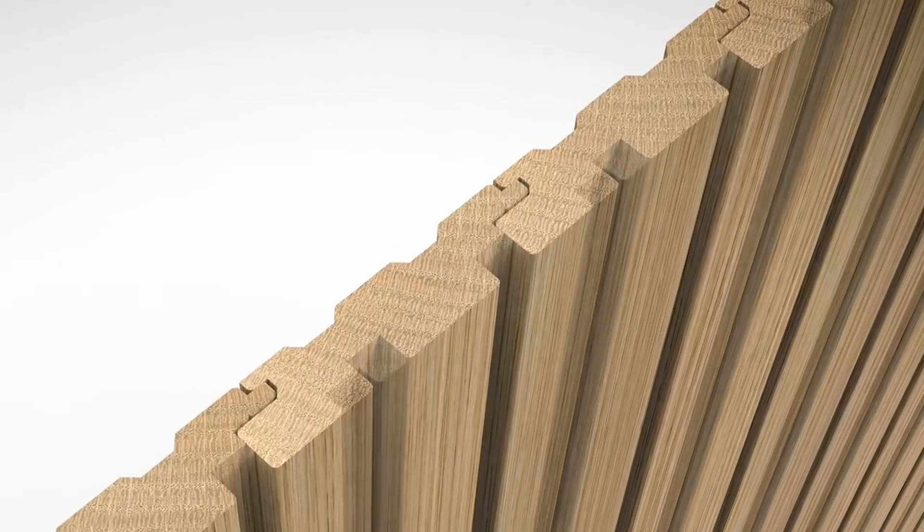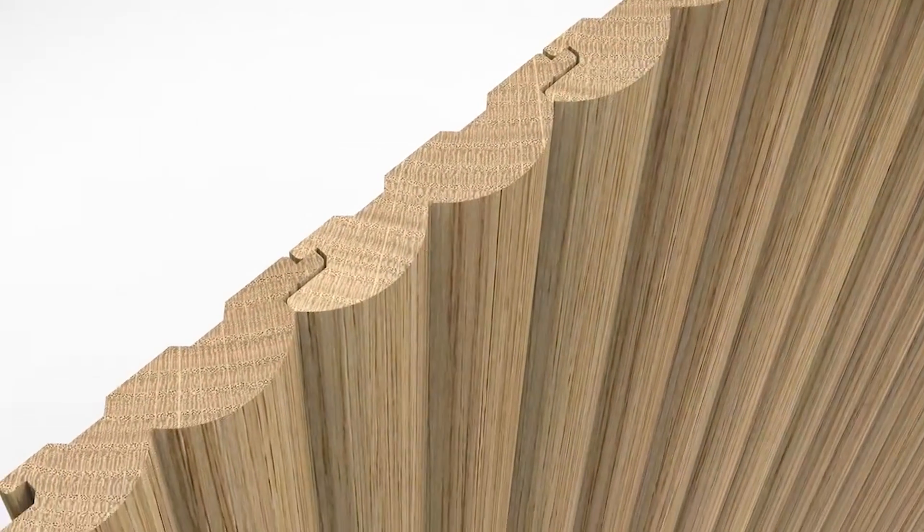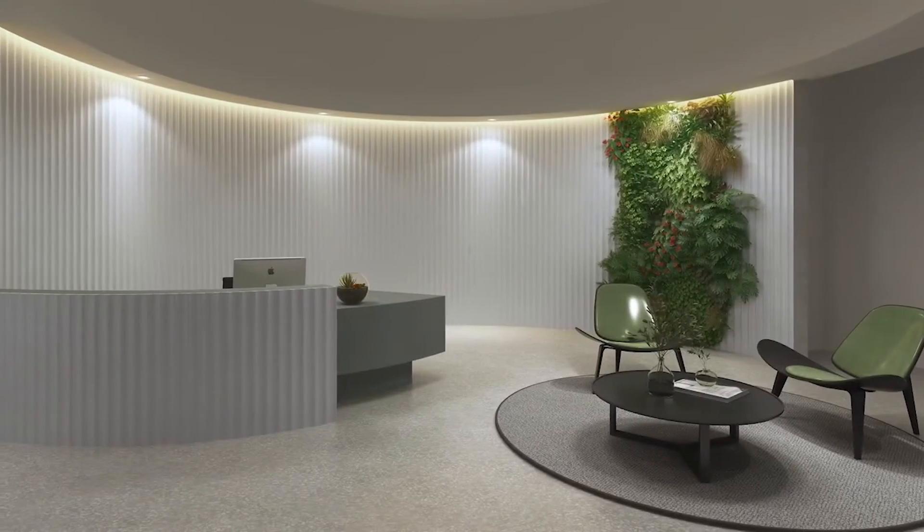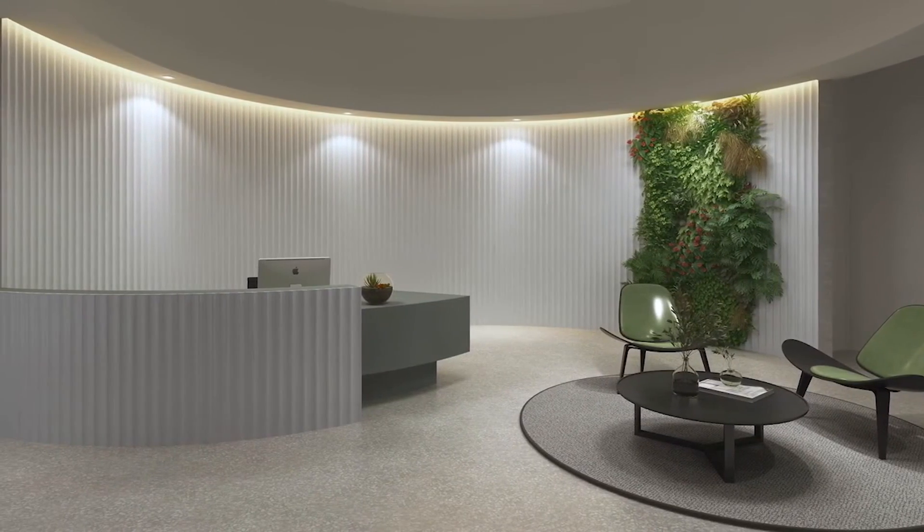And it is very easy to install using a hidden tongue and groove system, as well as a new flat back design upgrade, making installation that much easier. Our corner beads can also be used to clad around curved cabinetry and walls, to create a seamless finish.